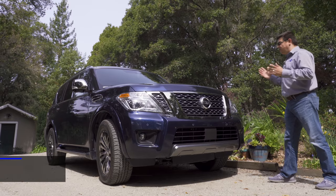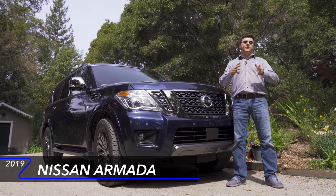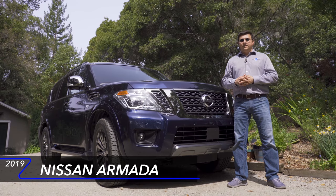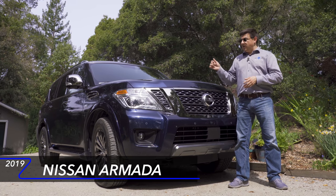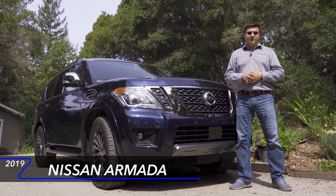Today we're taking a look at the 2019 Nissan Armada, the second generation of Nissan's full-size SUV in America. The Armada, especially now that we're talking about the second generation, does require a little bit of explanation.